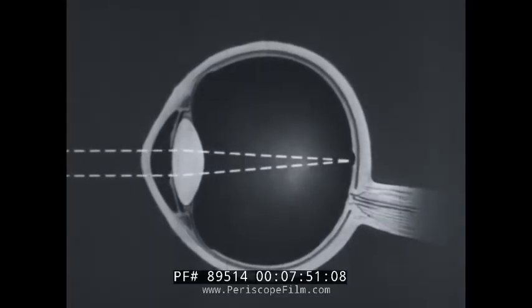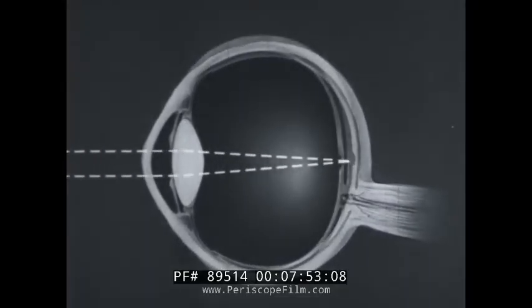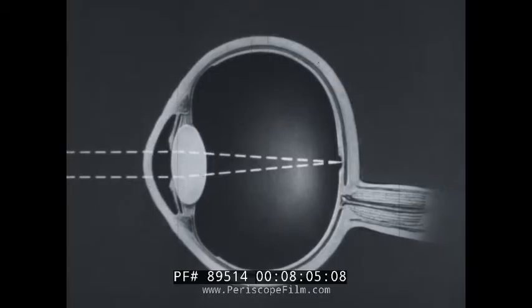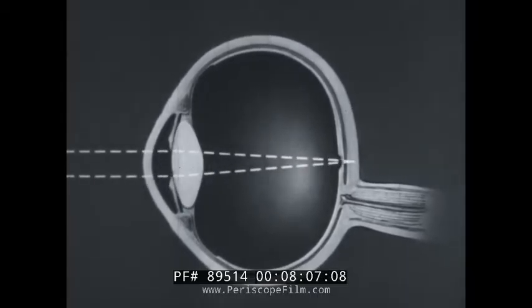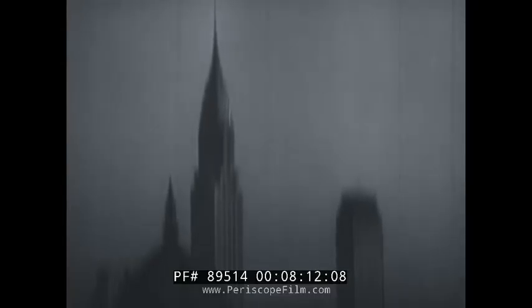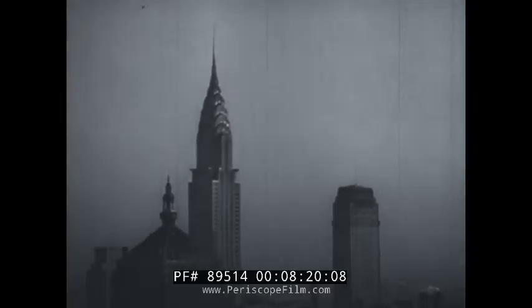When the eye is too short, the image is formed behind the retina — this is far-sightedness. By accommodating the lens, proper focus may be attained, but this stress may lead to discomfort that can be relieved by wearing glasses. An uneven surface in the cornea or lens leads to a type of distorted vision called astigmatism, which can be corrected by specially ground lenses.